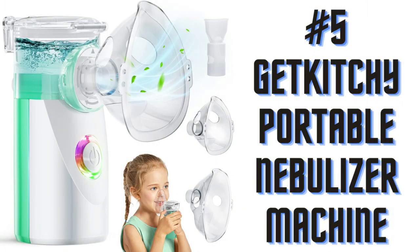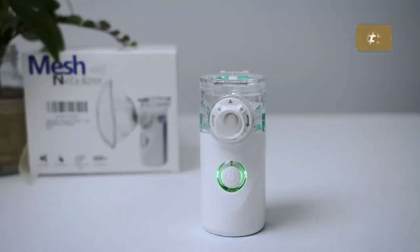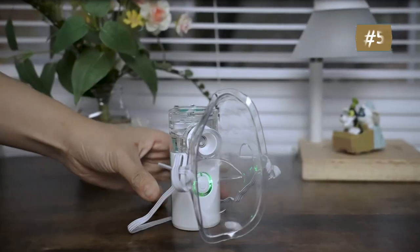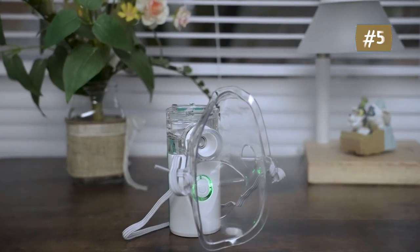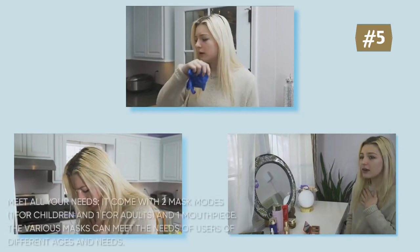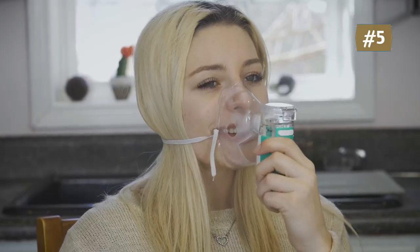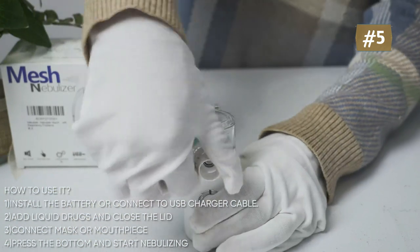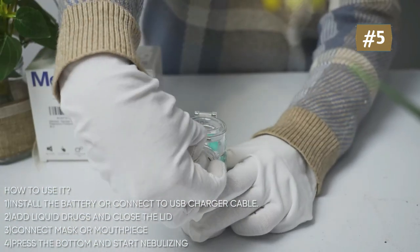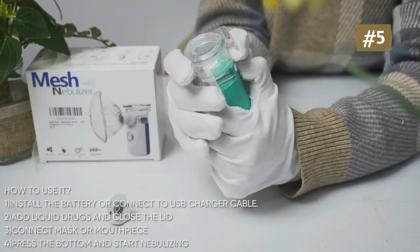Number five: Getkitschy portable nebulizer machine. It uses ultrasonic directional pressure to atomize liquid into small-molecule aerosol of less than or equal to 5 micrometers. High microporous mesh technology produces a fine cool mist suitable for most children and adults. Long press 5 seconds to turn on the self-cleaning mode for daily cleaning to avoid clogging. Smart power-off at 20 minutes; noise is less than 30 decibels — whisper quiet so babies can sleep well.